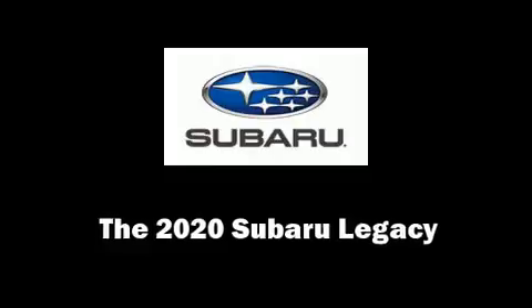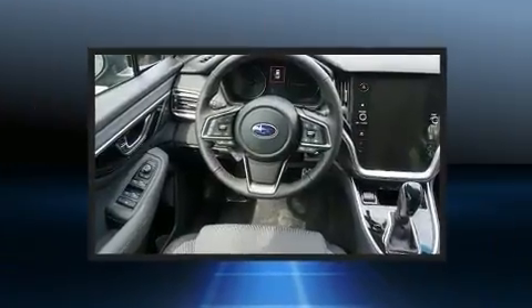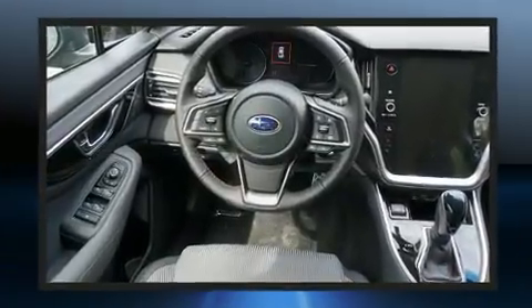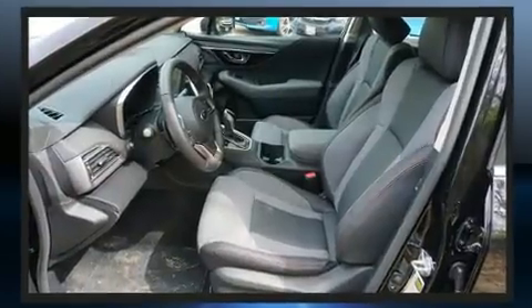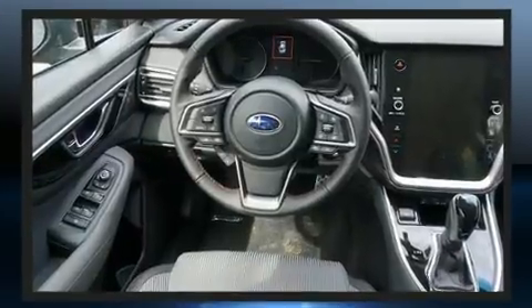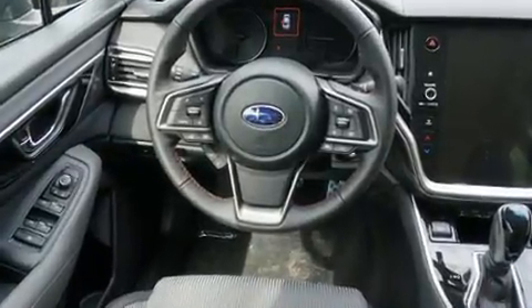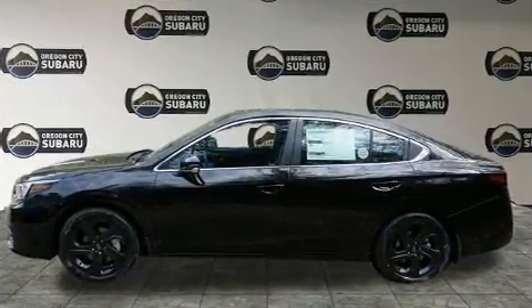Get excited about the 2020 Subaru Legacy. This four-door, five-passenger sedan will allow you to take command of the road with confidence. Smooth gear shifts are achieved thanks to the 2.5-liter four-cylinder engine, and for added security, dynamic stability control supplements the drivetrain. It's equipped with tons of terrific amenities, but it won't break your budget.